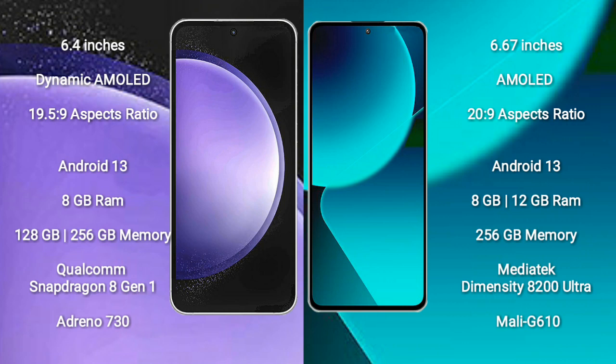Xiaomi 13T also runs on Android 13. It comes with 8GB or 12GB RAM and 256GB internal storage, powered by the MediaTek Dimensity 8200 Ultra processor and Mali-G610 GPU.